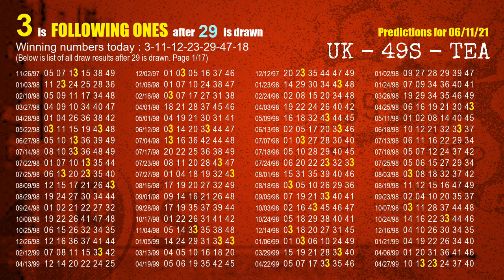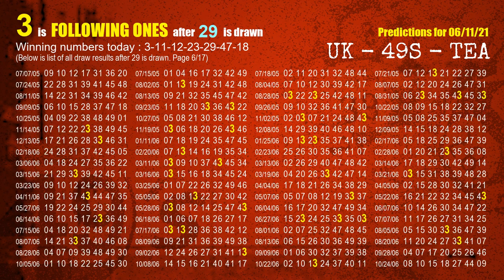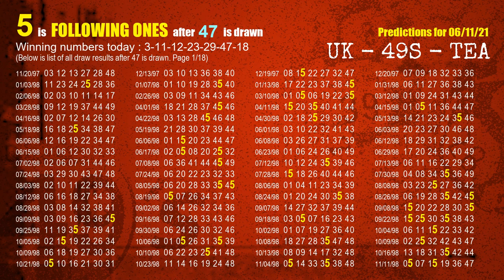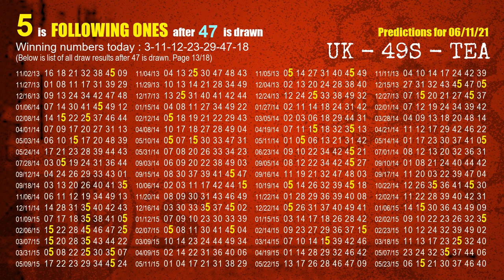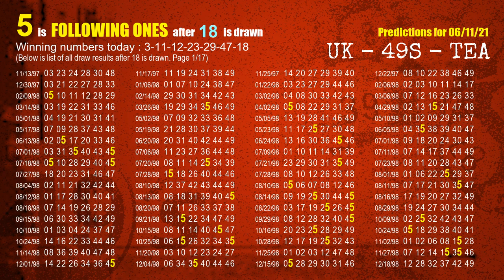The fifth winning number is 29. The most frequently following units digit is 3 when 29 is the winning number in the last draw. The sixth winning number is 47. The most frequently following units digit is 5 when 47 is the winning number in the last draw. The booster winning number is 18. The most frequently following units digit is 5 when 18 is the winning number in the last draw.